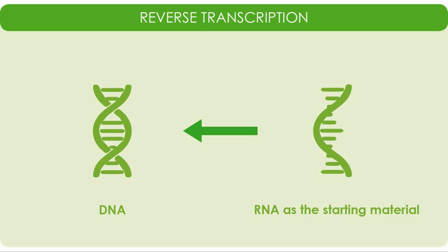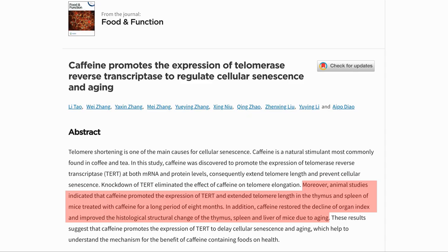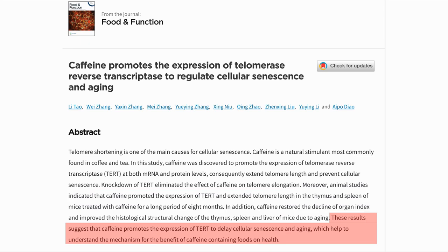Reverse transcription is when RNA is used to build DNA — it is called reverse transcription as transcription normally goes the other way, with DNA being used as the template to build RNA. In this case, the RNA is being used to build telomeres at the end of the chromosomes. The authors show that chronic caffeine usage extended telomere length in the thymus and spleen of mice and improved the cell structure in these organs as well as the liver. The results suggest that caffeine helps delay cellular senescence by extending the telomeres. So I am certainly happy about this and will continue with my coffee and green tea.